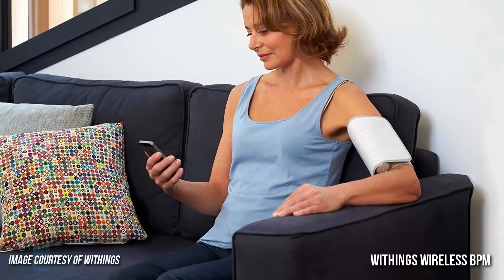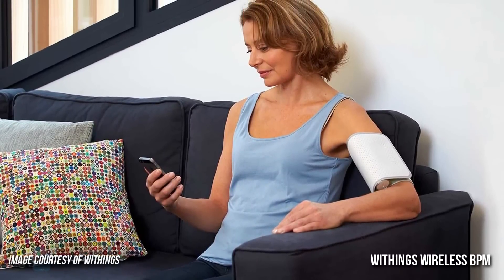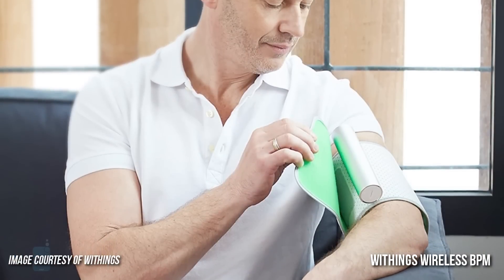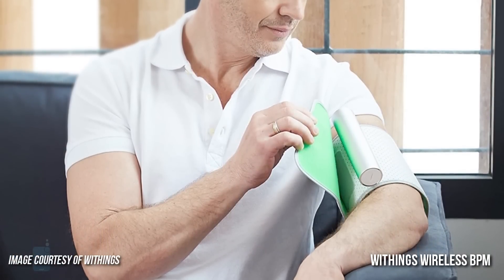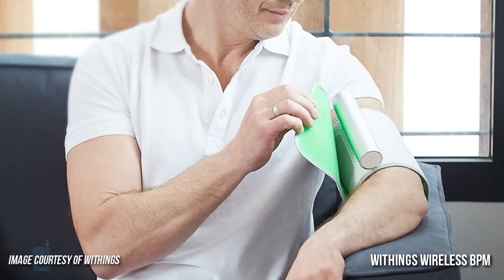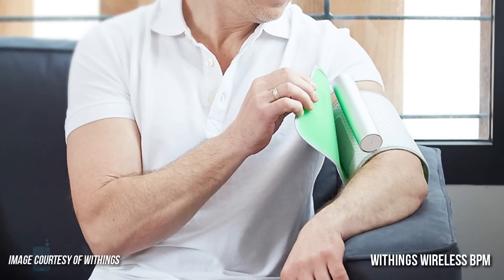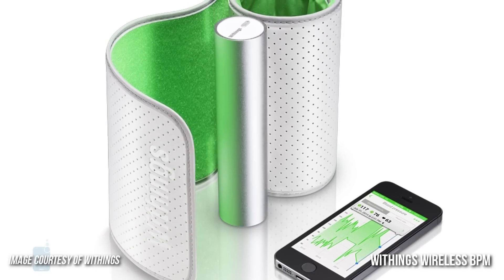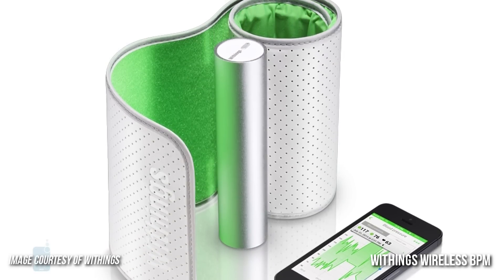Number 4: WeThing's Wireless Blood Pressure Monitor. Put on the cuff, turn on the wireless blood pressure monitor, and the HealthMate app will automatically launch. Following a brief set of instructions, you are ready to take your blood pressure. The connected app gives you instant color-coded feedback and stores all your readings, presenting them with an easily understandable chart.